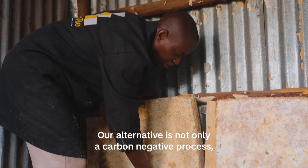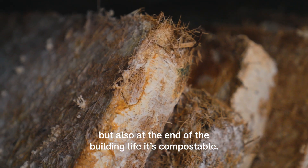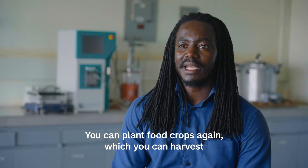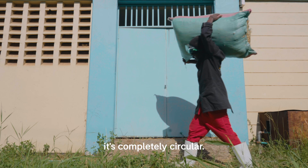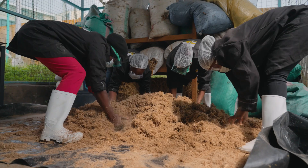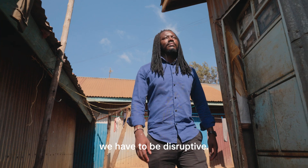Our alternative is not only a carbon-negative process, but at the end of the building's life it is compostable. You can plant food crops again, harvest them, and use the agricultural waste to make more products. So it's completely circular. For us to have impact and change what we are seeing, we have to be disruptive.